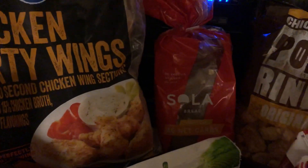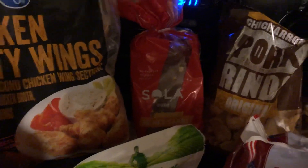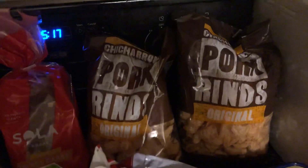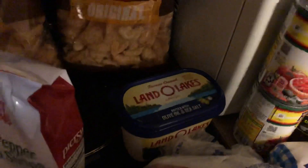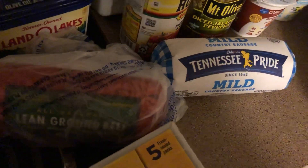It doesn't have zero net carbs — it has three, so that's the difference. Two things of pork rinds because I'm going to make some Rotel — I'll use that for my Rotel. Some butter, a roll of ground beef, and a roll of sausage. I'll use half of each for my Rotel.